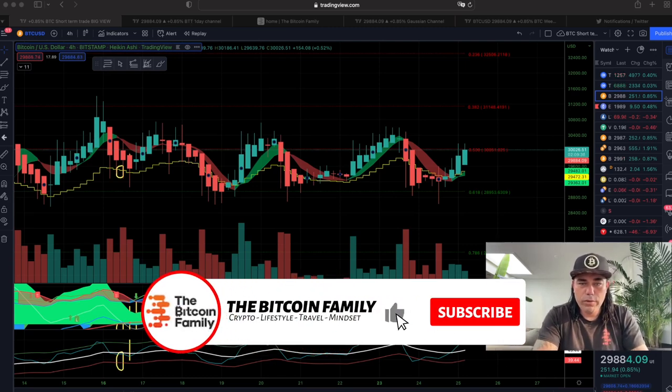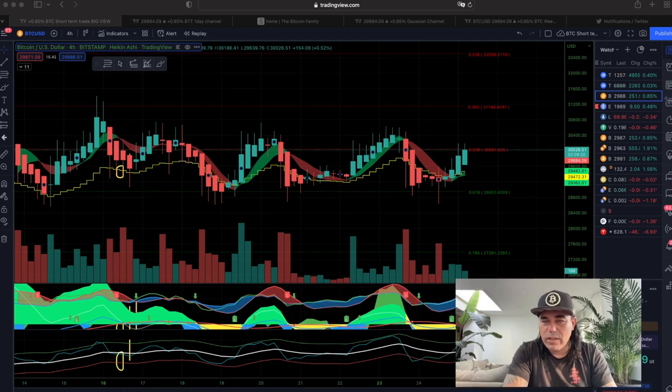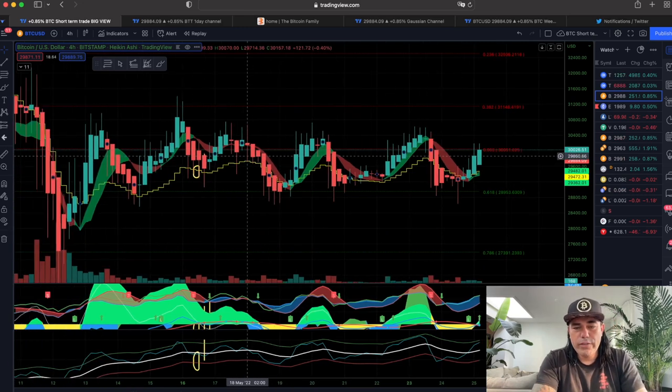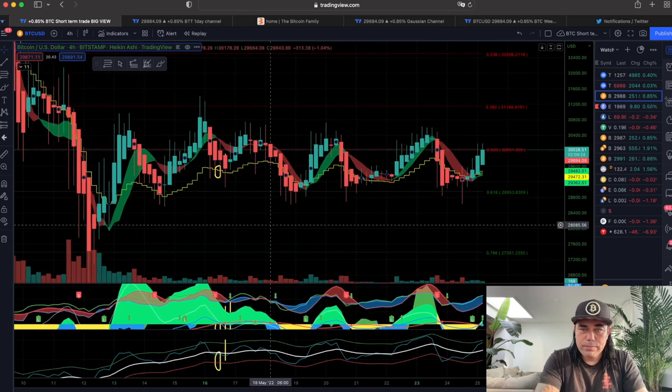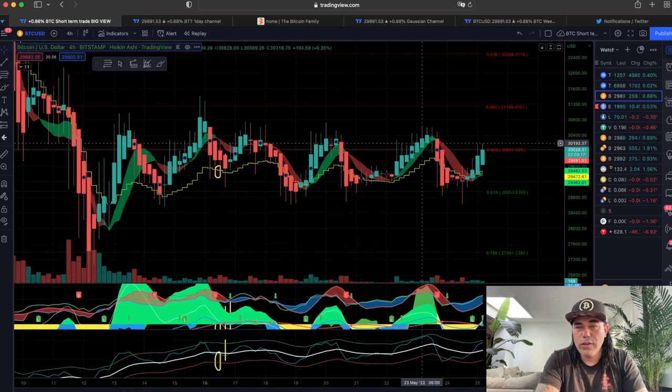Now, this is the first one. We are at $29,884 at the moment. This is a four-hour chart, and on this four-hour chart we can see the BAM BAM indicator.